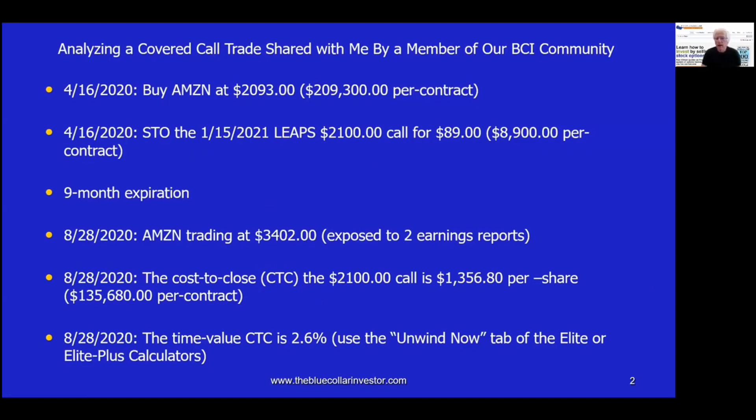Over the years, I have always stressed how important it is to analyze our trades to see how we could do better. Always looking back on our trades will allow us all to become better investors. I do this right up to this day, even though I've been selling options for about 25 years.